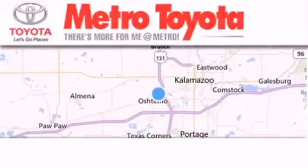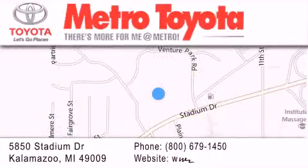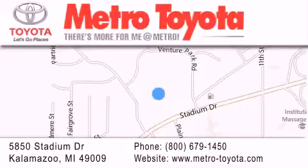Thank you for considering Metro Toyota for your next vehicle purchase. If you have any questions, please visit our website, give us a call, or stop by our dealership located at 5850 Stadium Drive in Kalamazoo.